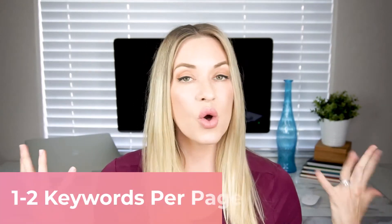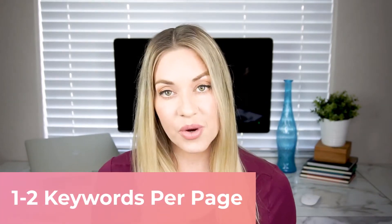It doesn't do you any good if nobody is searching for that term, so you want to make sure that the search volume is medium to high. Next, only focus on one to two keywords per page. You don't want to stuff a bunch of keywords and phrases into one page, because then it's going to confuse the search engine about what the topic of that page is. Keep it simple and stay focused with one to two.